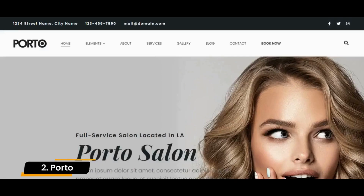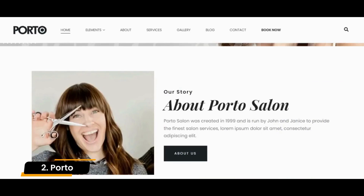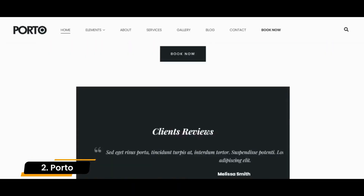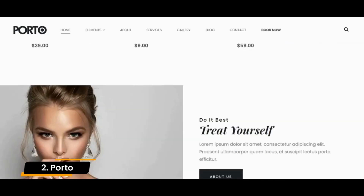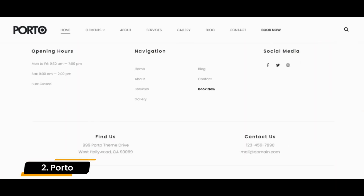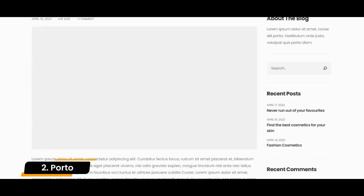Number 2: Porto. With over 73,000 sales on ThemeForest, Porto is popular amongst both beginners and professionals. With its wide range of drag-and-drop header, footer, and navigation options, Porto is a theme used to create a highly customized website. Porto is compatible with most major WordPress page builder plugins including Elementor, WPBakery, and Gutenberg.